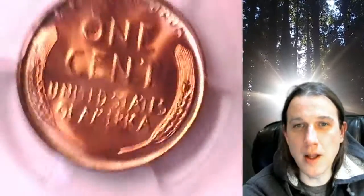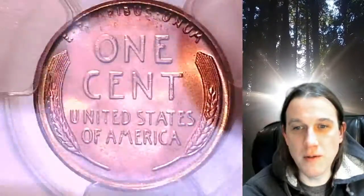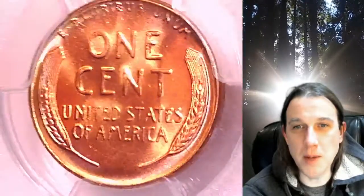You can find a link in the description below the video. It'll take you to this exact coin on eBay. Once there you can also find over 5,000 PCGS graded coins for sale in my eBay store.